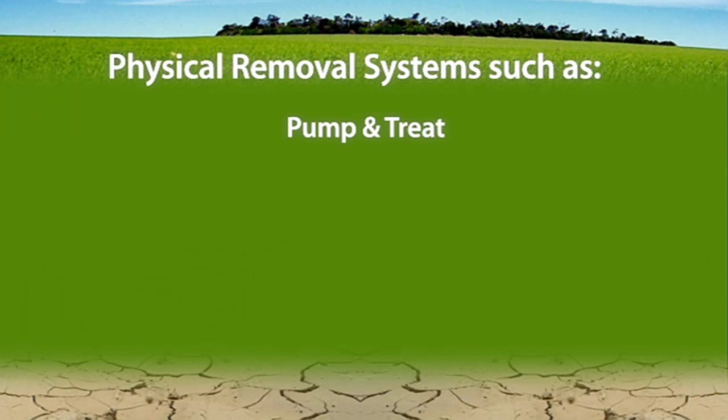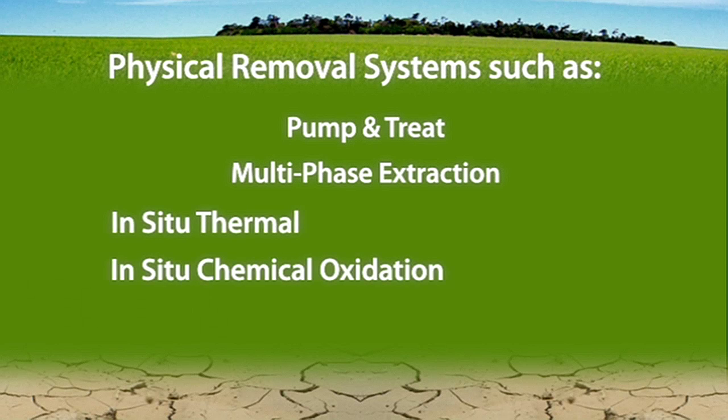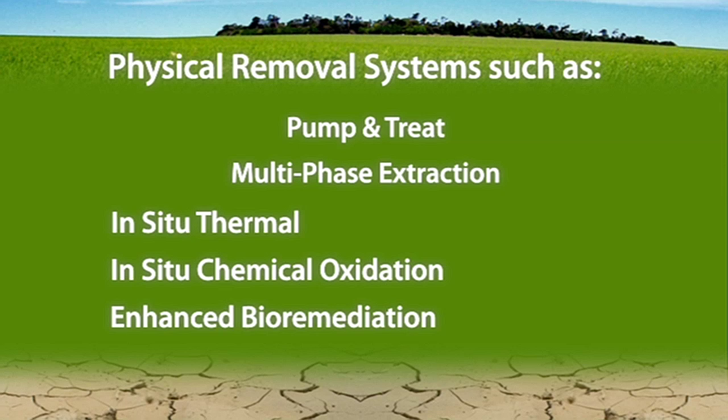Some of the technology categories that can most benefit from the synergy of integrated treatment include physical removal systems, such as pump-and-treat or multi-phase extraction systems, in situ thermal heating, in situ chemical oxidation and enhanced bioremediation.